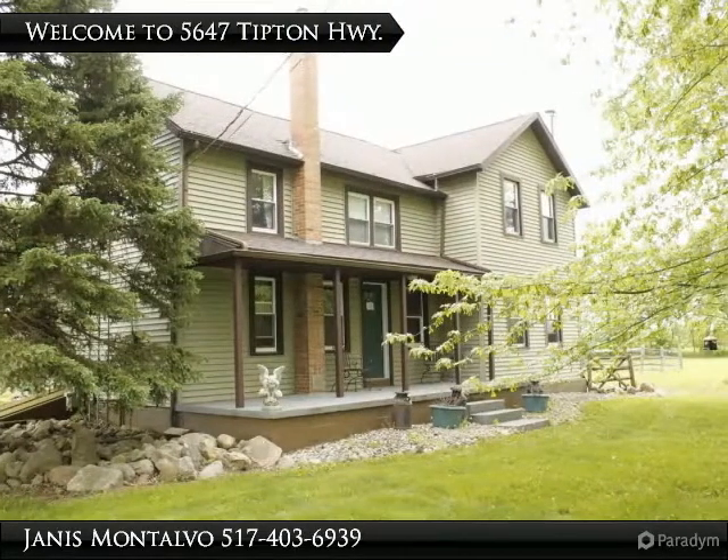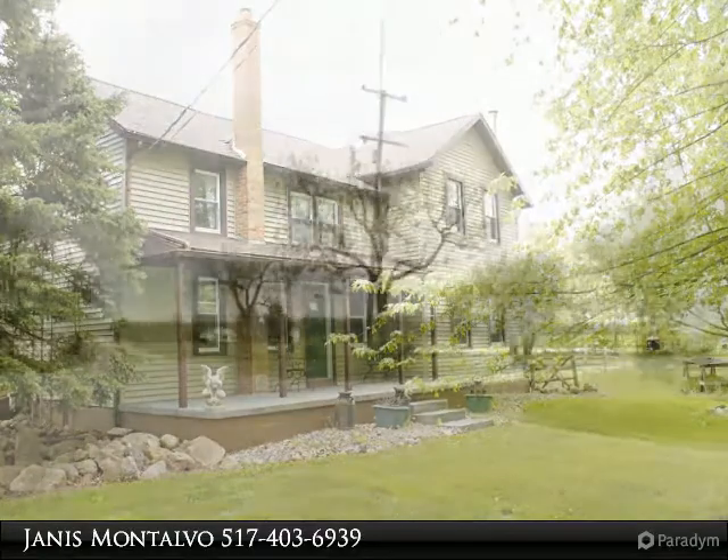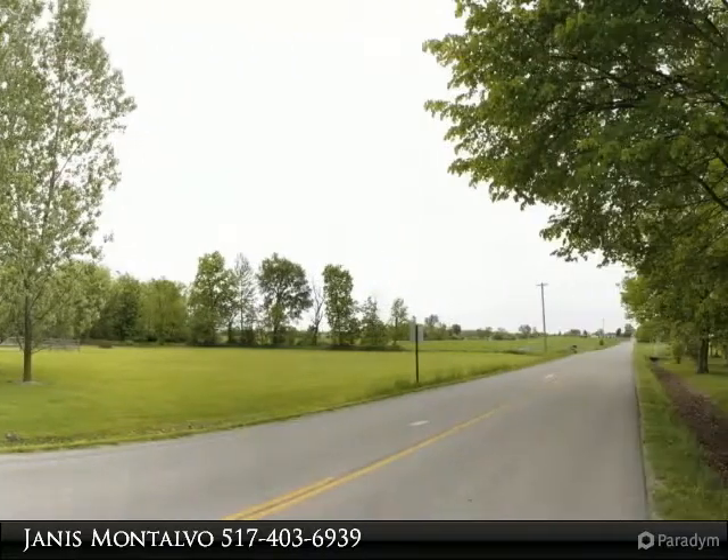Montalvo Real Estate Team welcomes you to enjoy our tours. You can always find additional information online at LoveLivingInLenawee or call us at 517-403-6939.